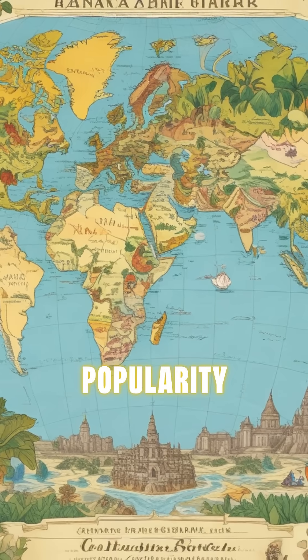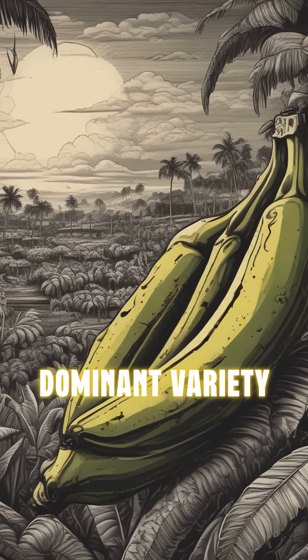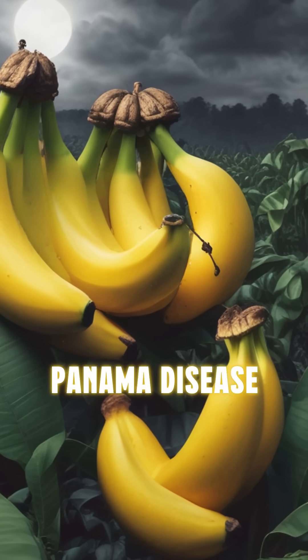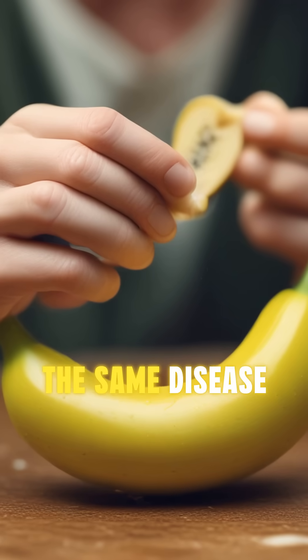Despite their popularity, bananas face challenges. The Gros Michel banana, which was the dominant variety until the 1950s, was wiped out by Panama disease. Now the Cavendish faces a similar threat from a new strain of the same disease.